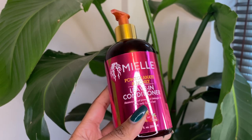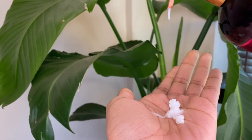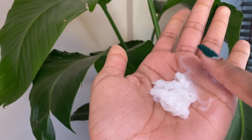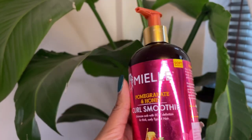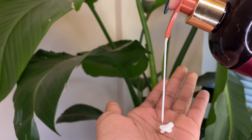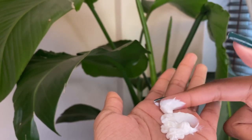The first thing I apply is the Pomegranate and Honey Leave-In Conditioner. It has a really nice creamy texture and is light but amazingly moisturizing. Next I add a generous layer of the Pomegranate and Honey Curl Smoothie — this creamy texture, which is a bit heavier than the leave-in, blocks in all the moisture. I'm fairly generous with how much product I add because I don't like to re-moisturize my hair throughout the week, especially in the winter, as I don't want my hair to be wet in the cold weather.